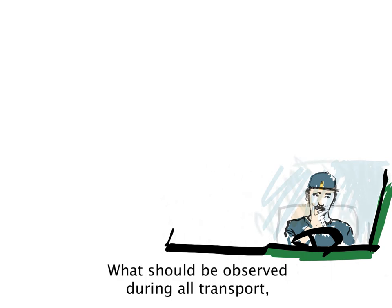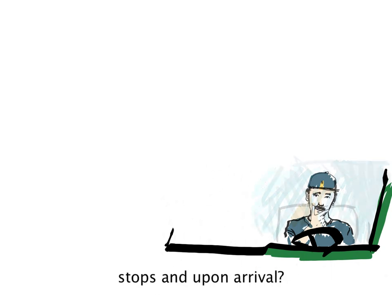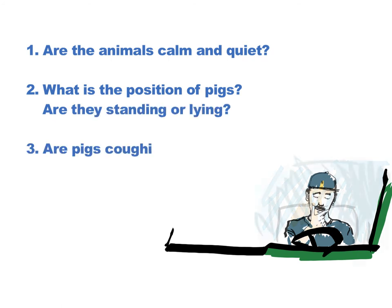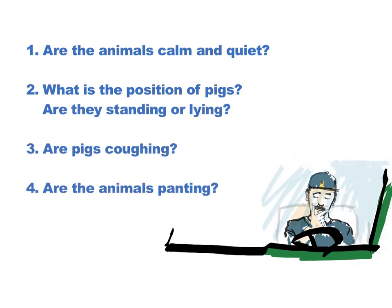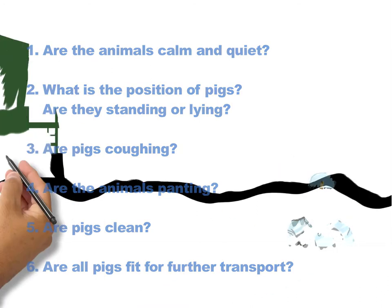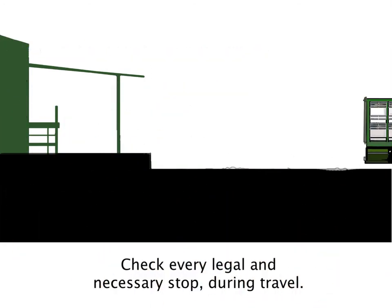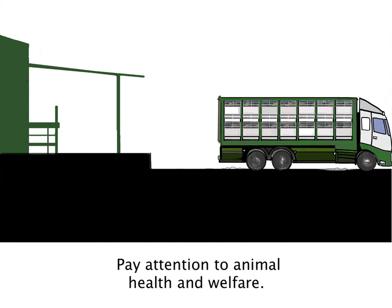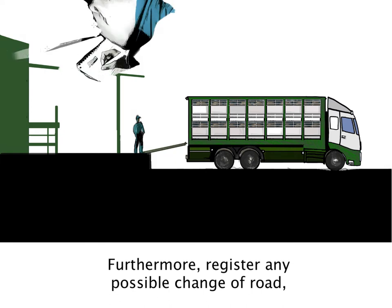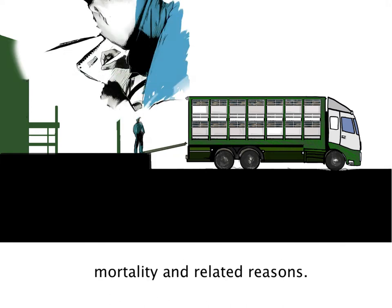What should be observed during all transport, stops, and upon arrival? Are the animals calm and quiet? What is the position of the pigs — are they standing or lying? Are pigs coughing? Are the animals panting? Are pigs clean? Are all pigs fit for further transport? Check every legal and necessary stop during travel. Pay attention to animal health and welfare. Register any possible change of road, mortality, and related reasons.